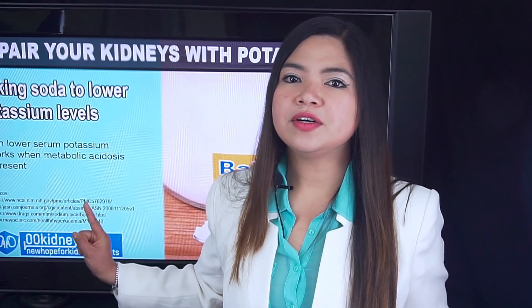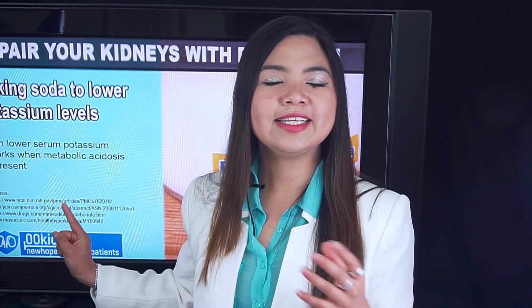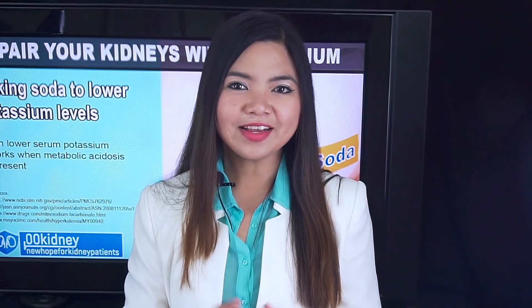In another video, you can find the story of a man who reversed kidney disease. This is all for today — thank you for watching.